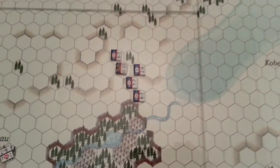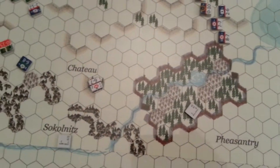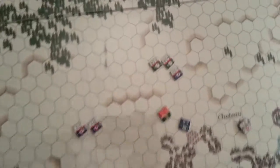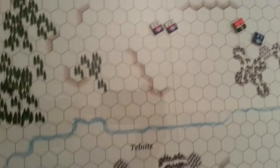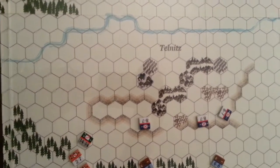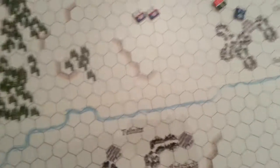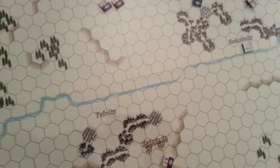Shifting down south, we see Legrand has started to march towards Soklenitz to give support to the southern end of the field. Margaron's light cavalry is similarly moving forward to give support — they're a long way off and may not be able to help. Those are the first opening moves. There's going to be several more turns of boring maneuver before we actually get engaged.